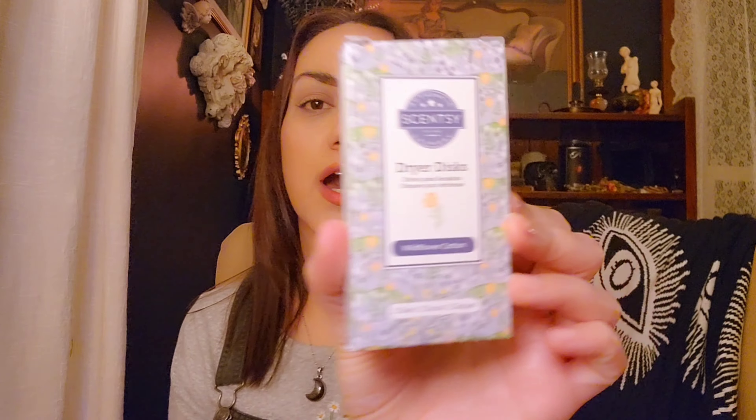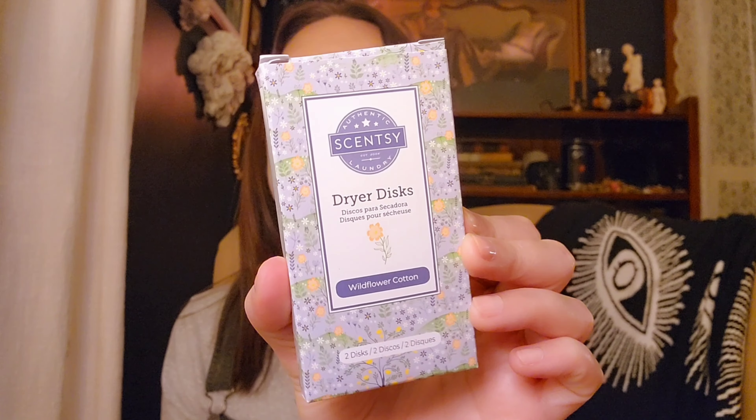We'll start with the big box, I guess. I'll save the wax for last. We have some Wildflower Cotton dryer discs. I'm pretty excited about this scent in laundry — I do like that scent. I didn't put it in my club because it's very similar to Sandalwood Tangerine to me, and I prefer Sandalwood Tangerine. So I stuck Sandalwood Tangerine in my club at the end of the season last year.